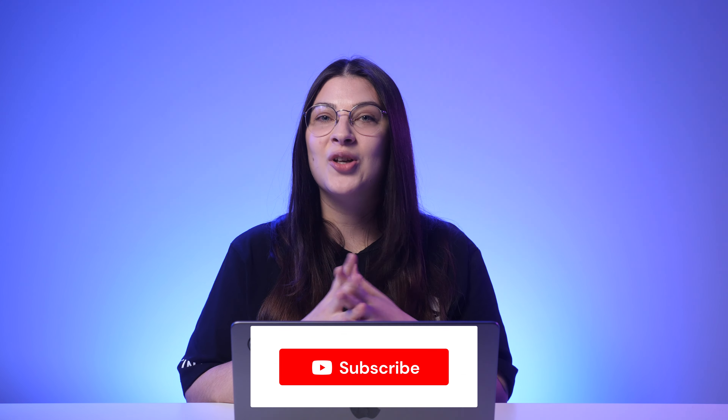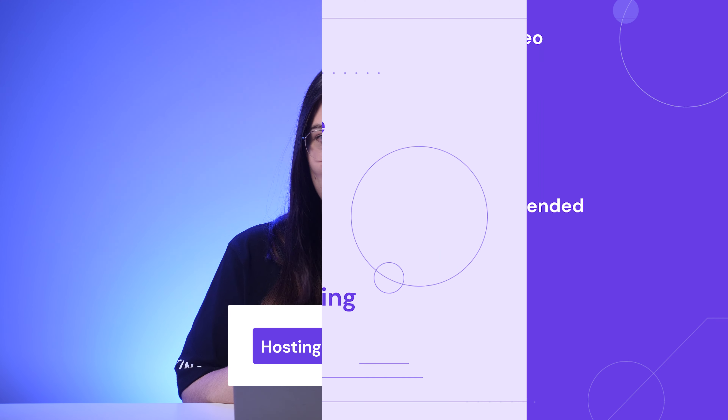Choosing the best hosting plan for your website requires careful planning and consideration. If you buy the wrong plan, you may pay a lot for features you don't need. Luckily, with our scalable WordPress hosting, you can start small and upgrade to higher plans once your website gains more traffic. Head to our WordPress hosting landing page and pick your preferred plan — you can find the link in the description below. Don't forget to apply the coupon code WP10 for an additional 10% discount. Subscribe to Hostinger Academy and thanks for watching — I'll see you in the next video.